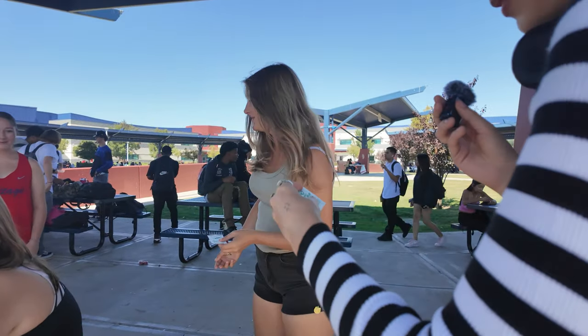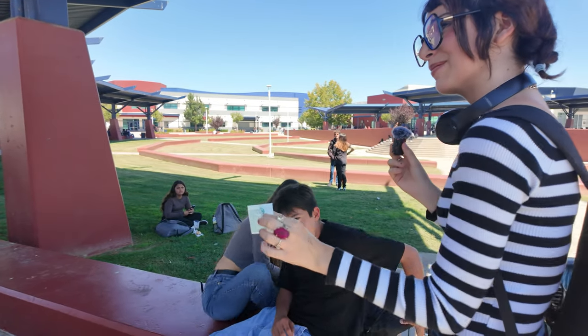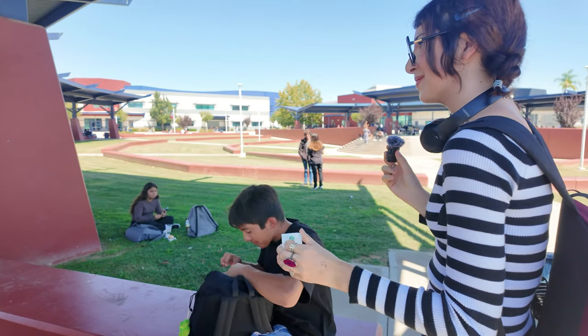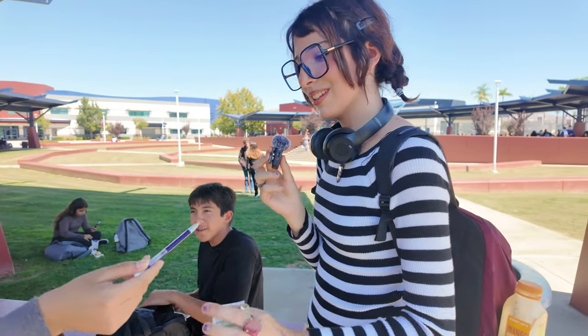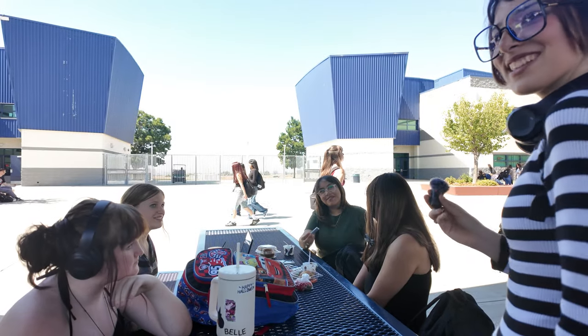Wow, insect relief, more insect relief. Say less, gang. Hold on, I want to find something for you guys. A mechanical pencil, two pieces of gum.